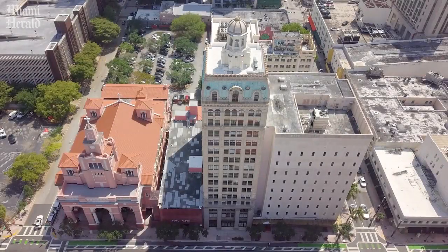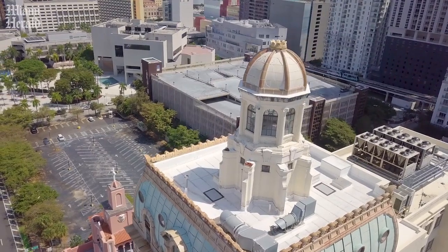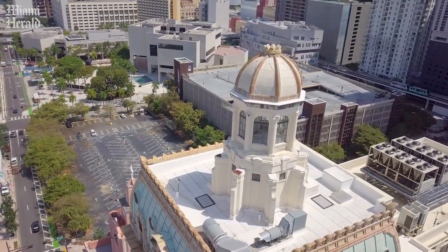Welcome to the Security Building. The Security Building in downtown Miami is a 100,000 square foot, 17-story building that's part of Miami's history. The building was built, I believe, in the 1920s.